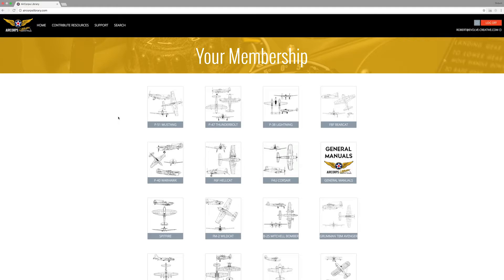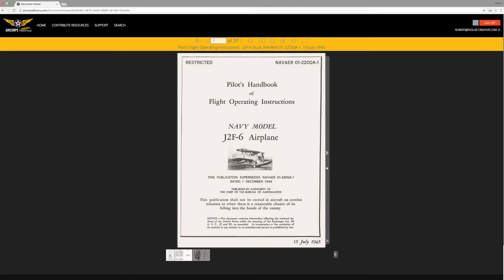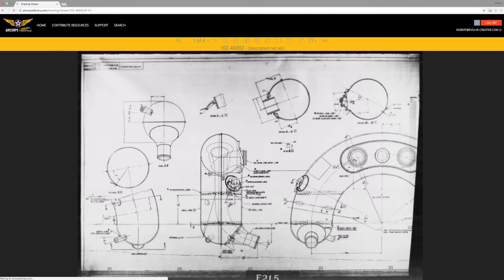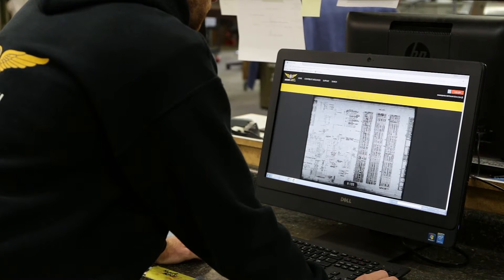The Air Corps Library is an online platform that allows members to access over half a million pages of historic and rare manuals, drawings, data, and all sorts of other information for Warbird and Legacy Aircraft. Members can access it right from their computer, smartphone, tablet — anything.